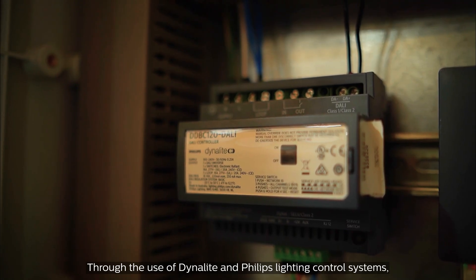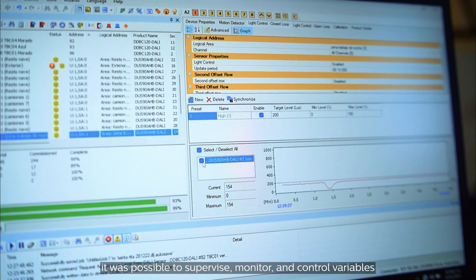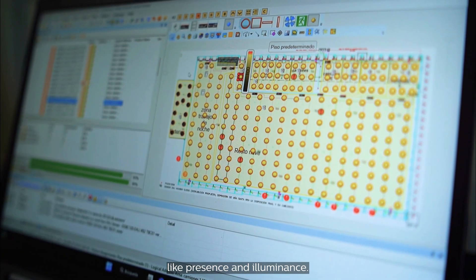Through the use of Dynolite and Philips lighting control system, it was possible to supervise, monitor and control variables like presence or illuminance.